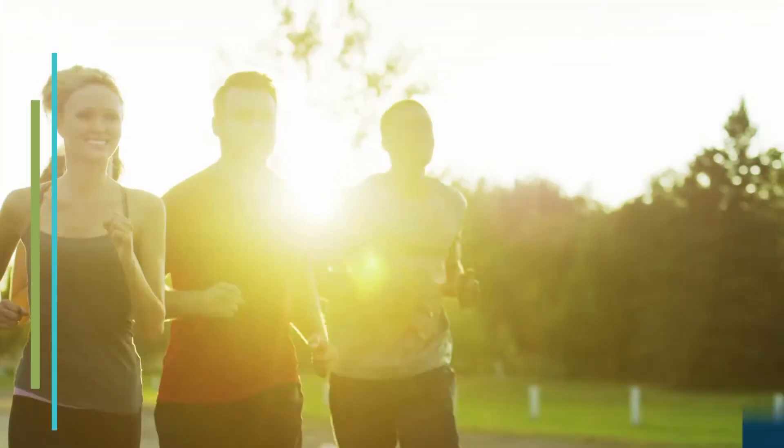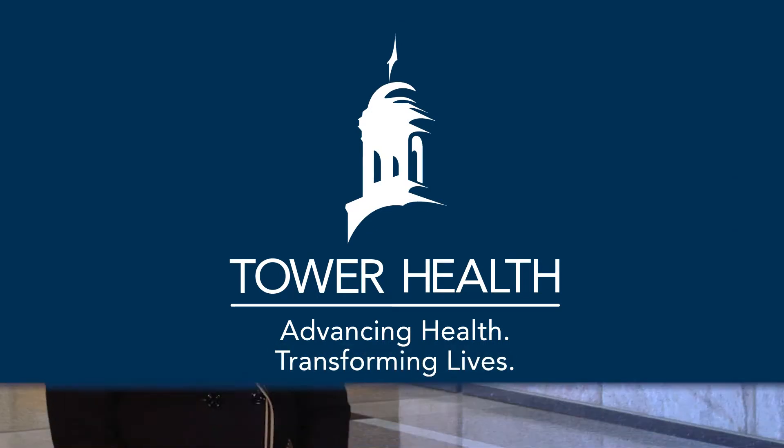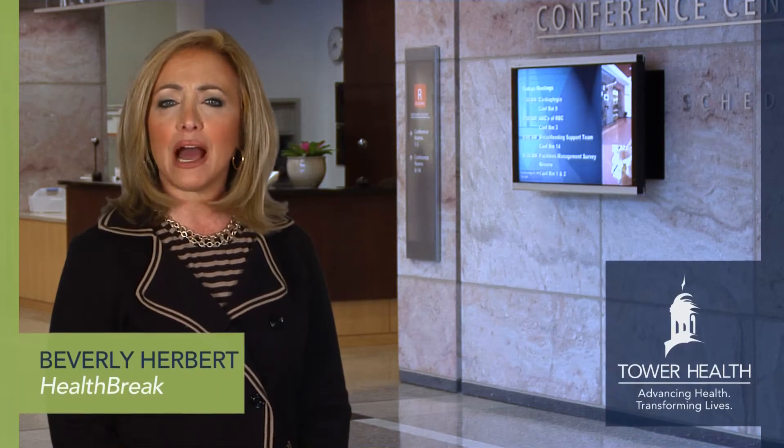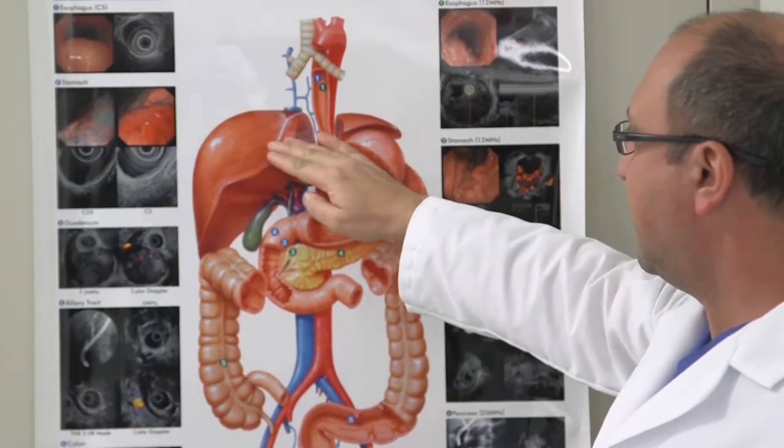Health Break is brought to you by Tower Health, advancing health, transforming lives. For people with acid reflux who have not been helped by medication, Reading Hospital now offers an innovative surgical procedure that may help these patients.